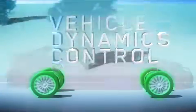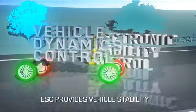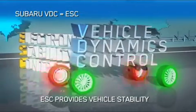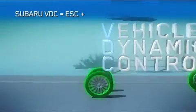Every Subaru comes with Vehicle Dynamics Control. VDC consists of six core elements. The first is Electronic Stability Control. ESC uses multiple sensors to monitor the vehicle path and then provides correction if required through individual brake application to stabilize the vehicle.